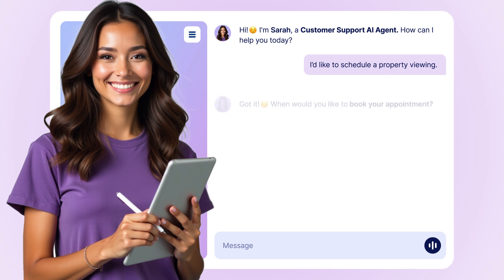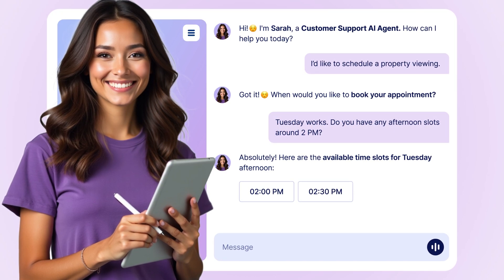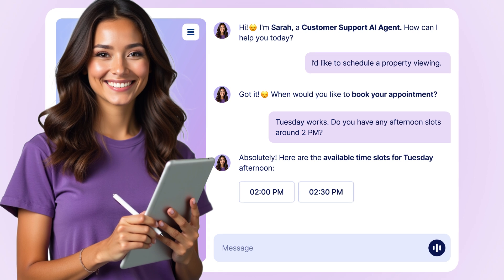Within minutes, you can deploy your JotForm AI agent and watch it begin offering personalized support to customers with no coding whatsoever.